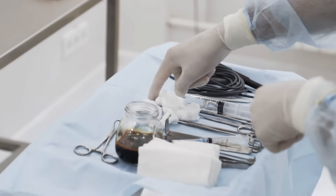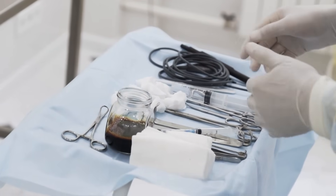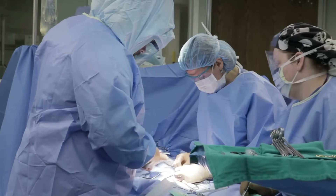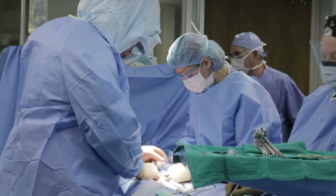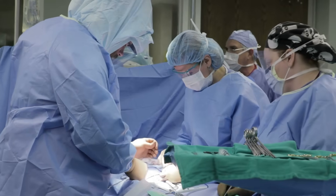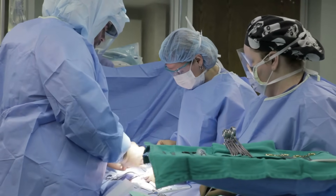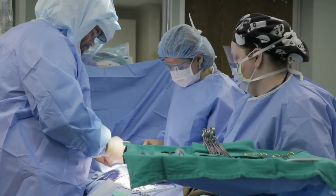The next time you see a surgical tool in a hospital drama, or you're preparing for surgery yourself, remember the journey behind that instrument. From a block of steel to a precision blade, it's the result of centuries of knowledge, modern engineering, and the dedication of countless individuals. It's not just a tool — it's a silent partner in saving lives.